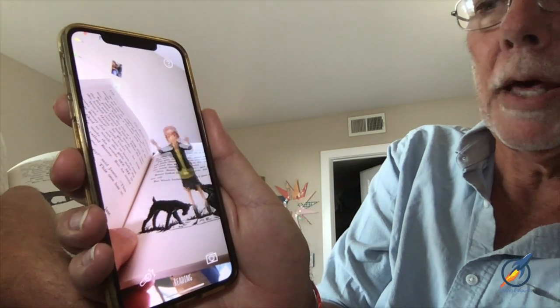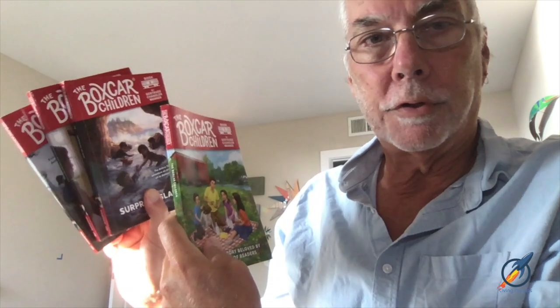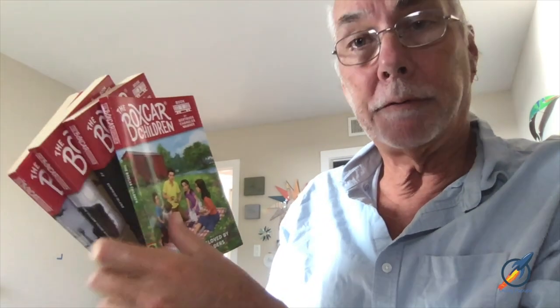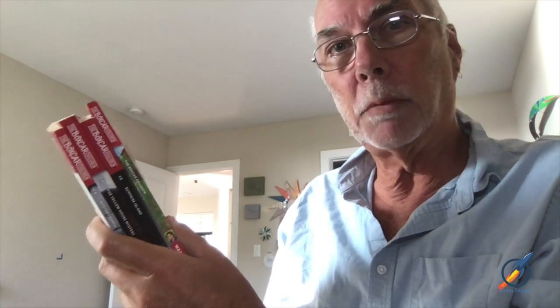That is the Boxcar Children experience. Every one of the illustrations in the book has a pop-up — in fact, we've done all four of the first books in the series. Across these, there are over 150 different pop-ups that go along as you read. That's the Living Pop-Ups version of the Boxcar Children.